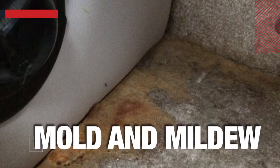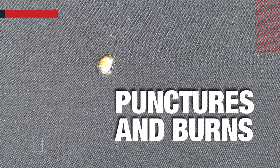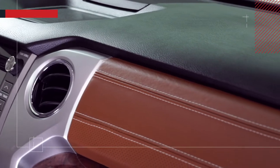Our interior protection also guards against crayons, mold and mildew, discoloration, cracking of the dash, and helps protect your interior surfaces from rips, tears, punctures, and burns. That's protection you can rely on.